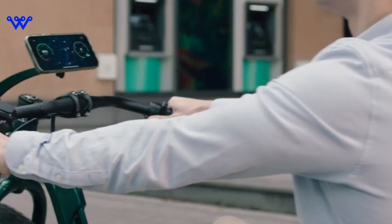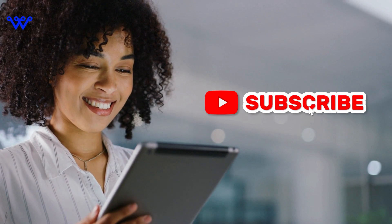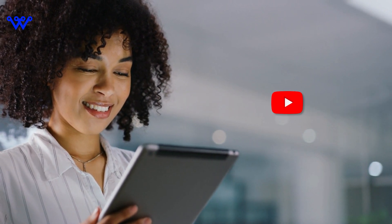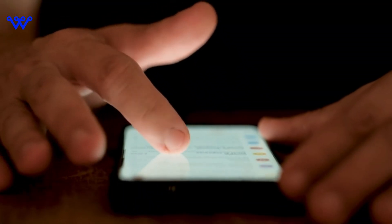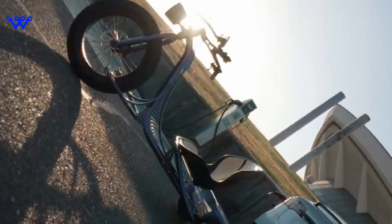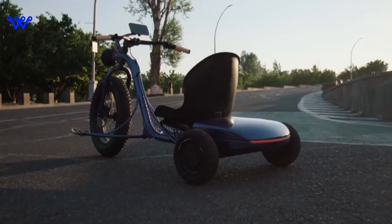But before we dive into the details, if you're as stoked about tech as we are, make sure to show some love by smashing that like button, subscribing to the channel, and ringing that notification bell. That way, you won't miss any of our future explorations into the tech wonders of tomorrow. Now let's roll into the world of the VUK tricycle and discover what makes it a true game-changer. Let's ride into tomorrow together.